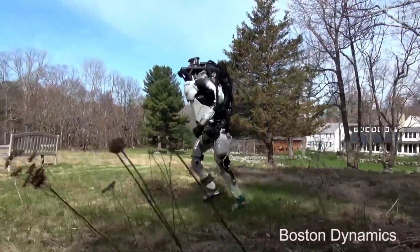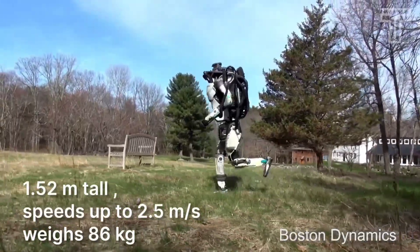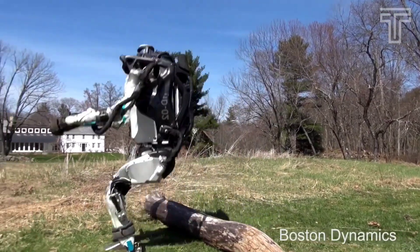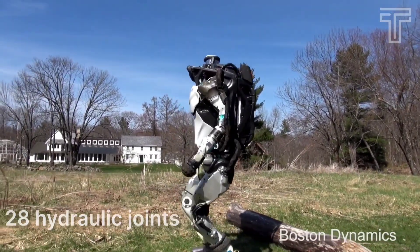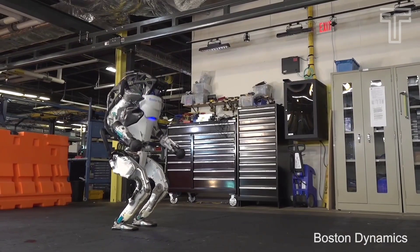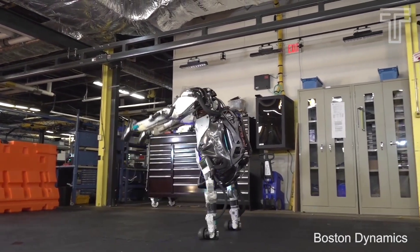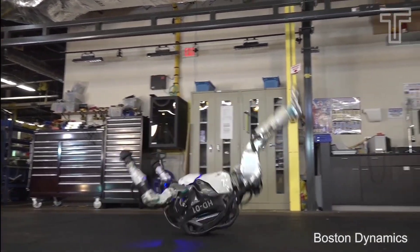Atlas stands about 1.52 meters tall, reaches speeds of up to 2.5 meters per second, and weighs 86 kilograms. It also has 28 hydraulic joints, three onboard computers, as well as battery-powered electric motors for movement. It has a range of sensors, including LiDAR and stereo vision, to perceive its environment.